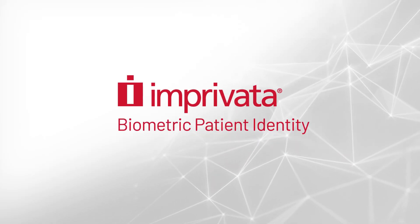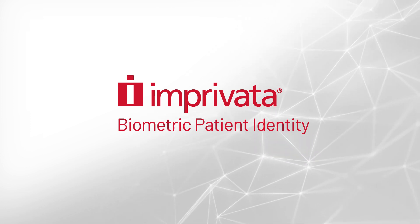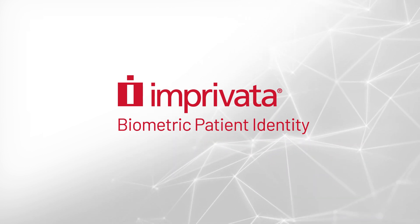Step into the future of healthcare with Imprivata Biometric Patient Identity. Simplify patient identification, enhance safety, and optimize healthcare effectiveness.